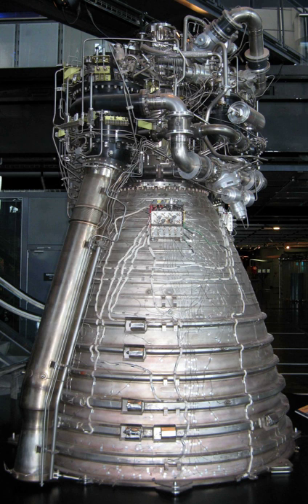The main contractor for the Vulcan engines is Snecma Motors, which also provides the liquid hydrogen turbopump. The liquid oxygen turbopump is the responsibility of Avio, and the gas turbines that power the turbopumps and the nozzle are developed by GKN Sweden.